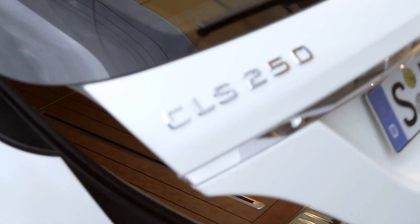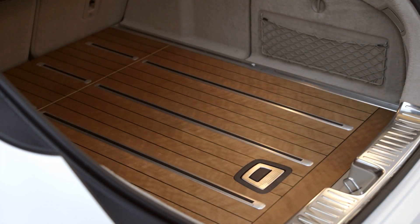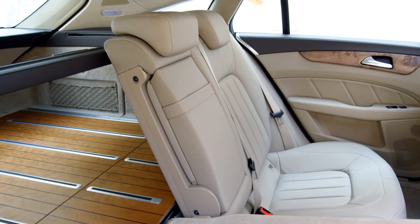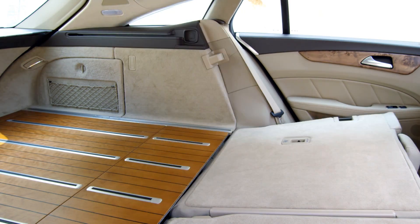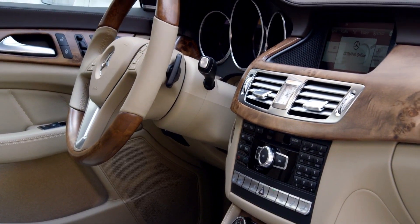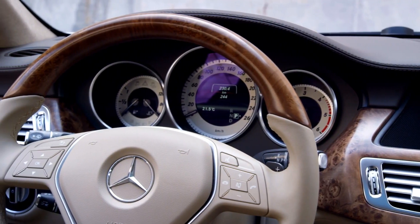Also unique: the optional designer wooden loading floor made of American cherry for the luggage compartment, which has a volume of up to 1,550 litres. A broad range of different colours and materials offer numerous customisation options for the interior.